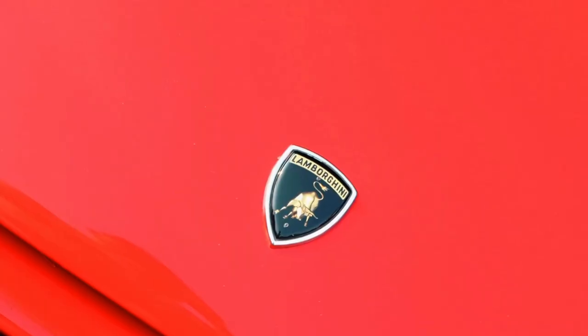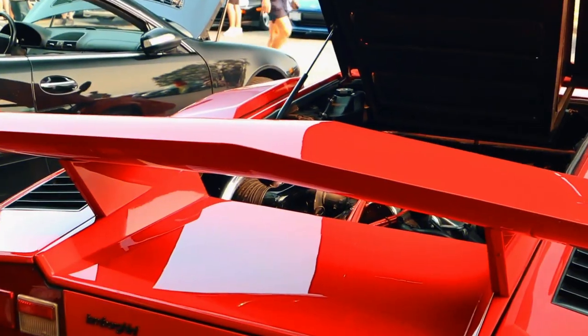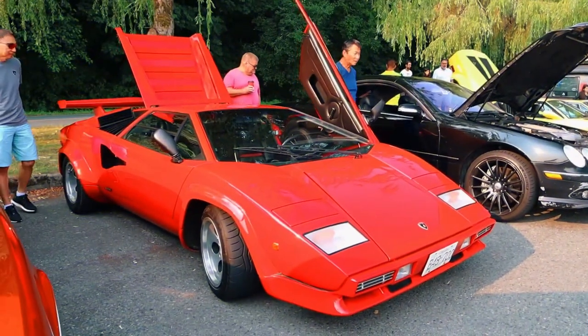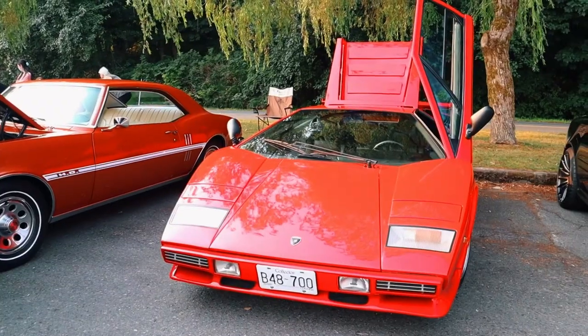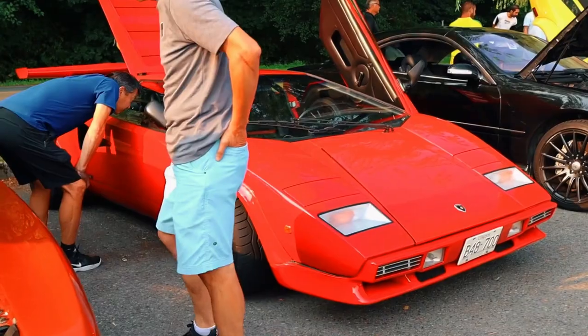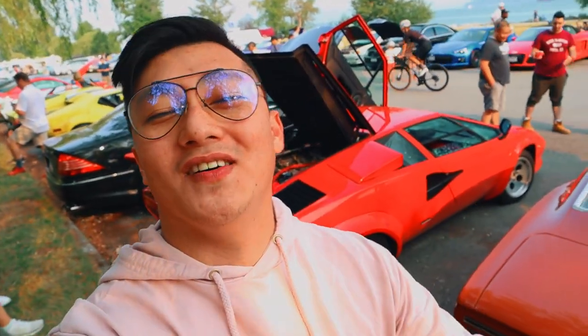In front of me, just across from where I'm standing right now, is a Lamborghini Countach — and there's no better way to start this vlog than to show you guys the Lamborghini Countach S5000. This Lamborghini Countach right here is actually made from 1984, it's got 375 horsepower coming from that V12 engine. I hope you guys enjoy this one because this is such an iconic car.